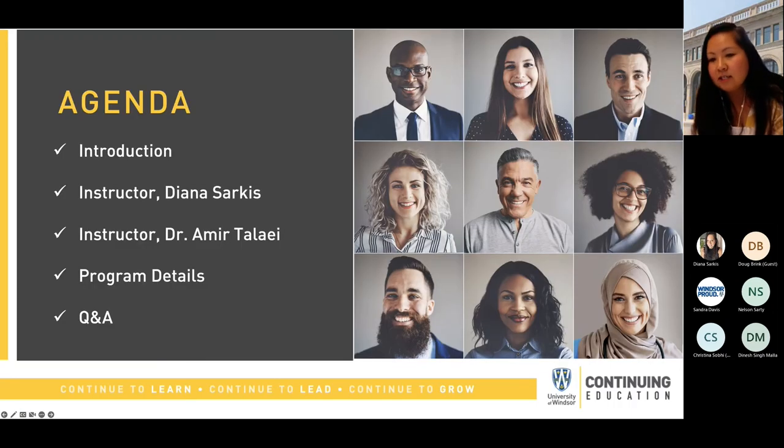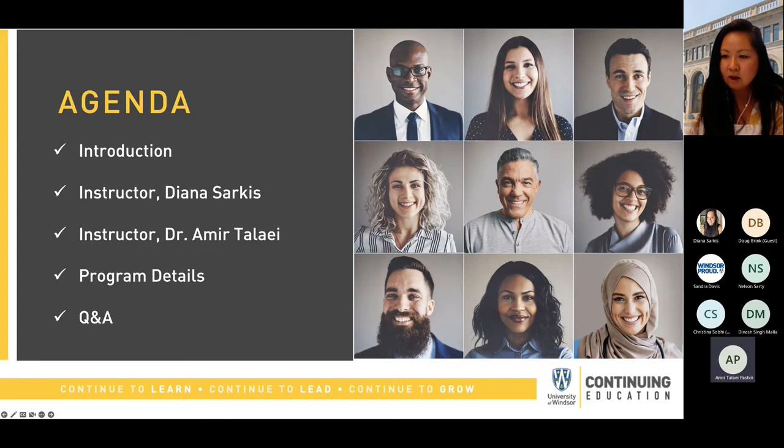On the agenda today, I'll be doing a little bit of an introduction on what the Applied Leadership Program is. We do have a couple of guest speakers with us today, instructors Diana Sarkis and Dr. Amir Talai, who will be joining us a little bit later, and I'll go into some more program specifics like dates, times, costs, and then I'll be moving on to the Q&A.